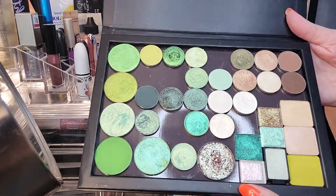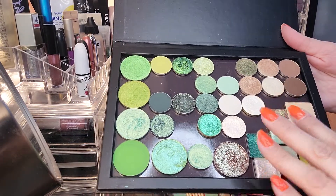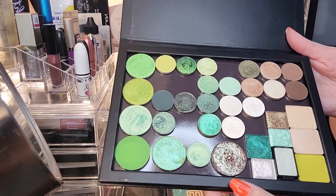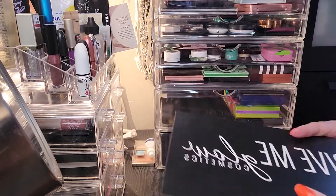When I look at this palette I think, oh my god, there are so many beautiful shades. I put some neutrals and some pops of gold for inner corner highlight or brow bone highlight, and I haven't even really been able to play with this. So I'm going to keep this in for a while.